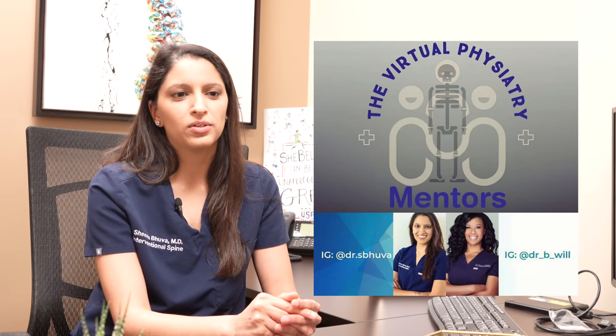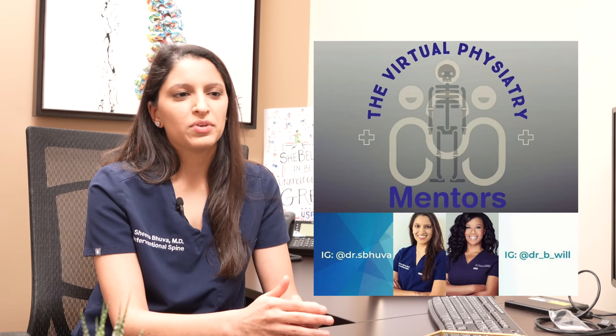Physical medicine and rehab is a very small, close-knit field. My best advice for medical students and residents interested in the field is to check out the virtual physiatry mentorship page my friend Dr. Benisha Williams and I started on Facebook and Instagram — just search for Virtual Physiatry Mentors. We post daily pearls on PM&R, from what you need to know for rotations to the business of medicine. Every Sunday we host a Facebook Live with someone in the field giving advice. Especially during the COVID pandemic when away rotations are being canceled, it's nice to have an online community to provide that mentorship.